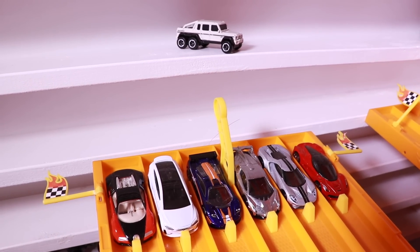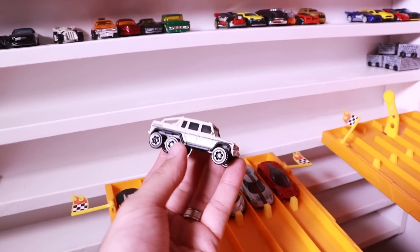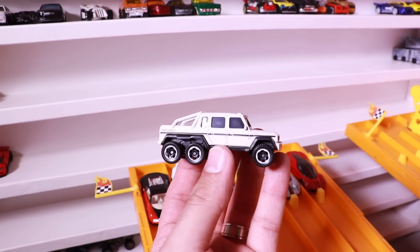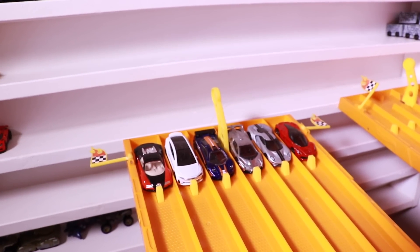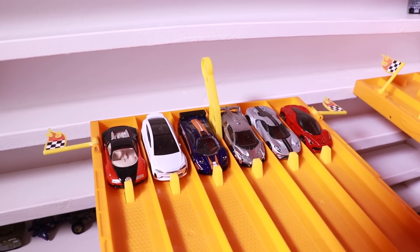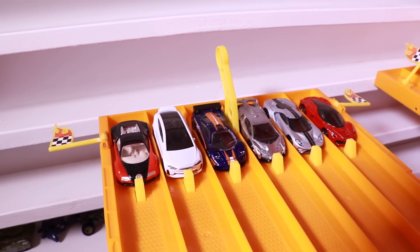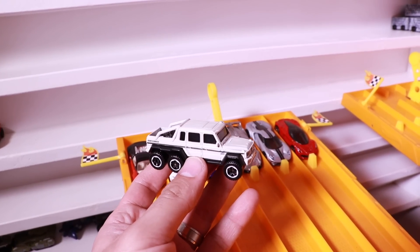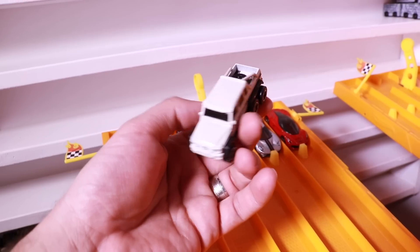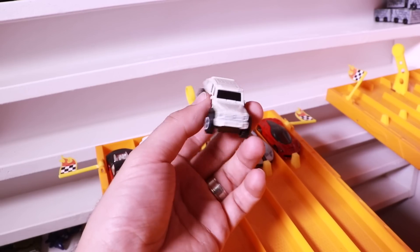So this is a first. We have a Matchbox Mercedes G63 AMG 6x6 going up against six Hot Wheels hypercars. We do have a Tesla Model X in there — it has hypercar acceleration, so it is going to be going up against that Mercedes 6x6. This thing is just absolutely crazy. It's going to look insane going down that track.